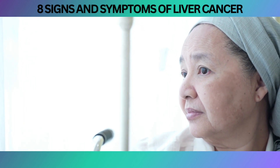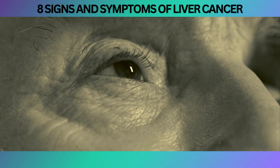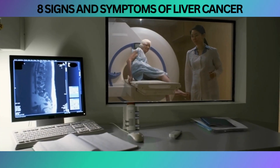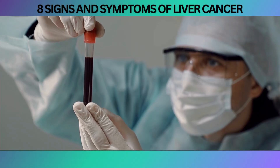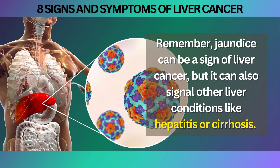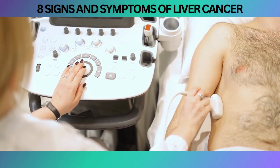However, when jaundice does make an appearance, it often suggests a more advanced stage of the disease. If you find yourself resembling a walking banana or a lemon-lime superhero, it's time to seek medical attention. A healthcare professional will conduct tests and a physical examination to determine the cause. Blood tests will assess your liver function and bilirubin levels, while imaging studies might be employed to look inside your liver. Remember, jaundice can also signal other liver conditions like hepatitis or cirrhosis, so it's essential to let the experts guide you toward the right treatment.